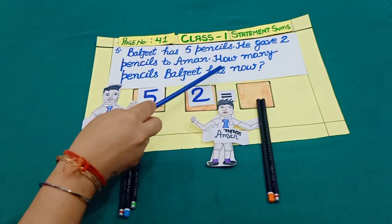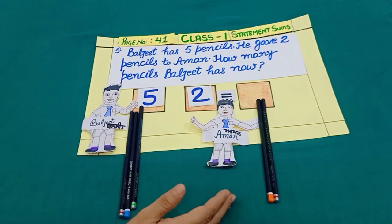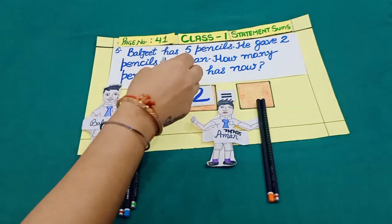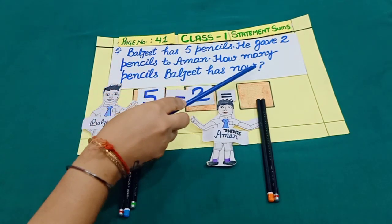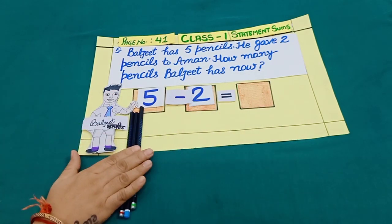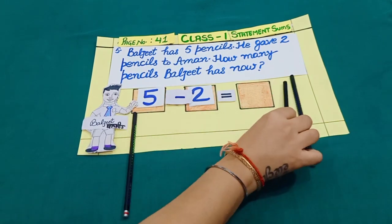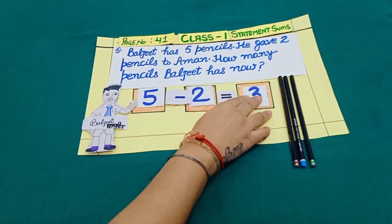How many pencils does Baljeet have now? Dear students, when Baljeet gave two pencils to Aman, his pencils became less than before. And less means subtraction. Let's count: one, two, three. Yes, three pencils.